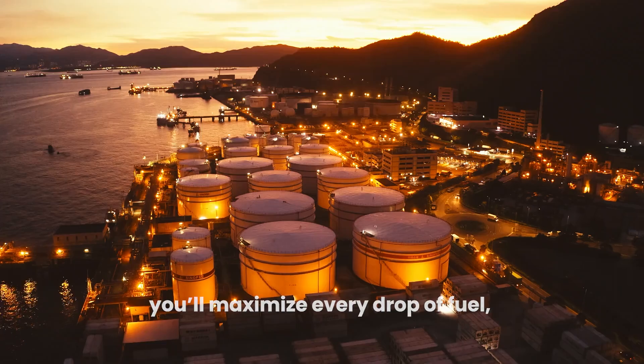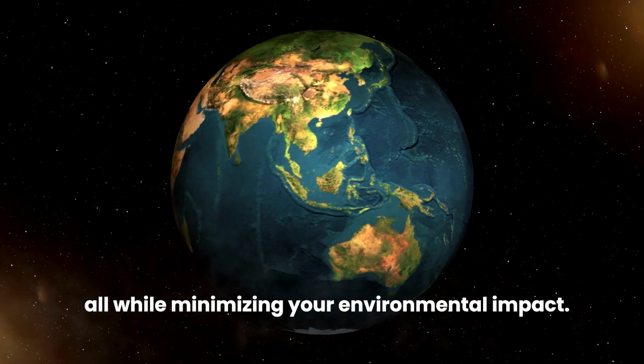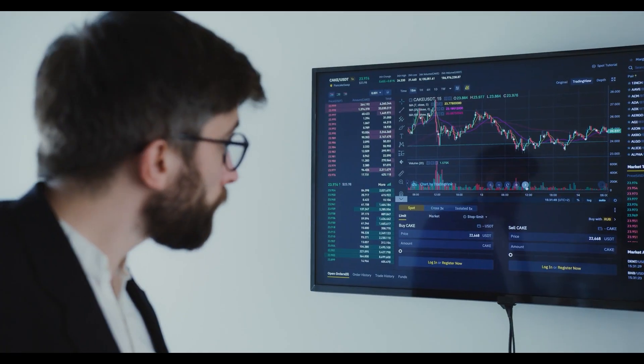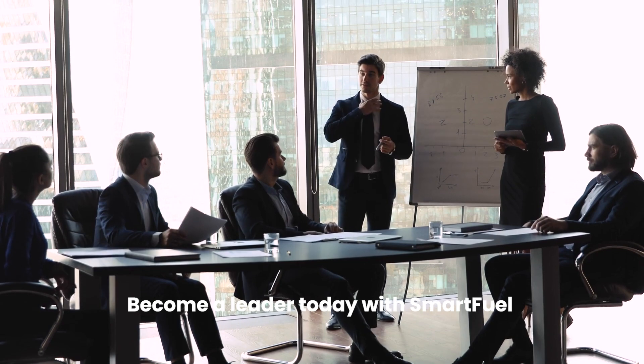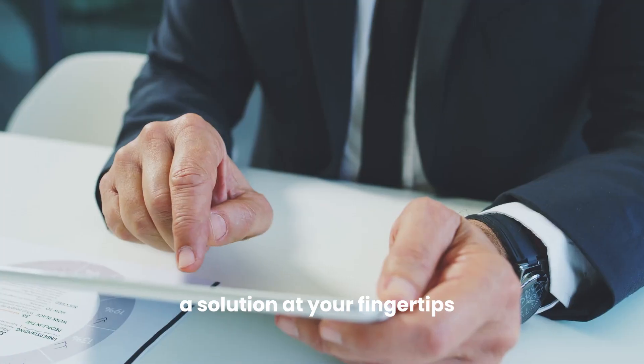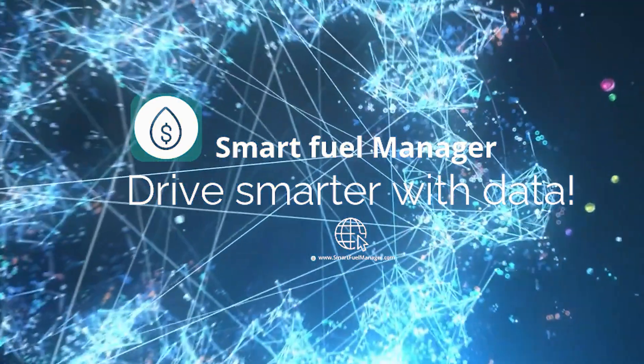With Smart Fuel Manager, you will maximize every drop of fuel, every kilometer traveled, and every dinar spent, all while minimizing your environmental impact. Dive into action with our user-friendly interface. Become a leader today with Smart Fuel Manager — a solution at your fingertips where data transforms into smart actions. Ready to fuel the future? Drive smarter with data!